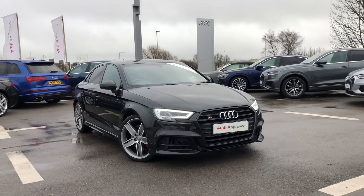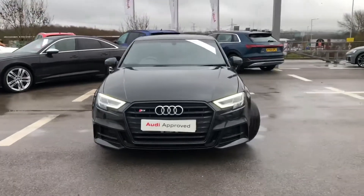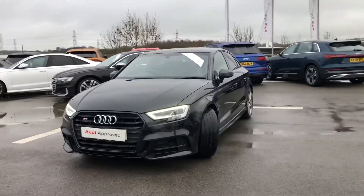Hi and welcome to Blackburn Audi. My name is Fiona and today I'm going to be giving you a quick tour of this Audi approved S3 Saloon Black Edition.